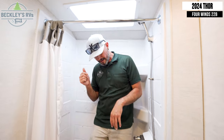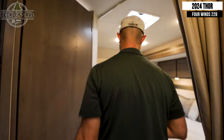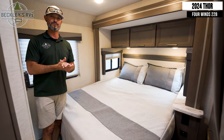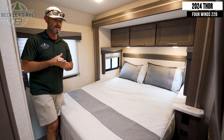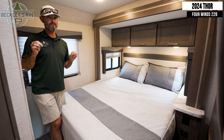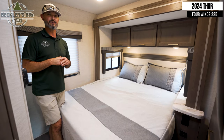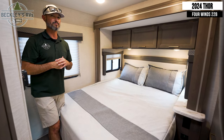Moving back into the bedroom, Thor has given us a nice queen-size mattress for a good night's sleep. So whether it's grandparents, a couple, or a family with a couple of kids, mom and dad are here nice and comfortable, the kids are out front, and you can draw the curtain for privacy.